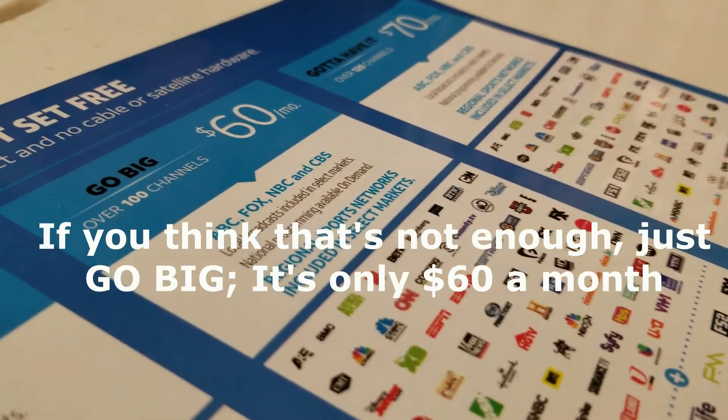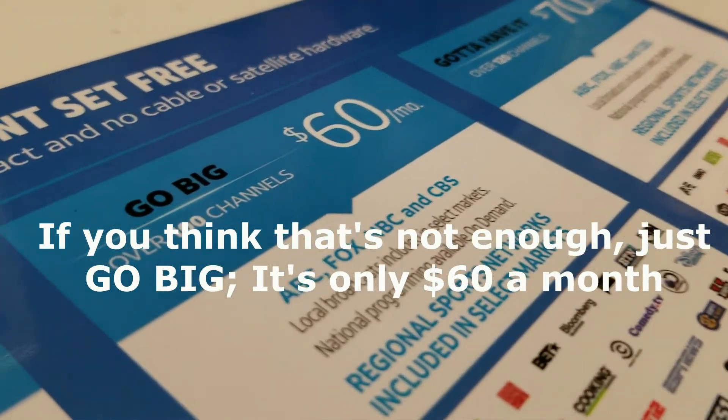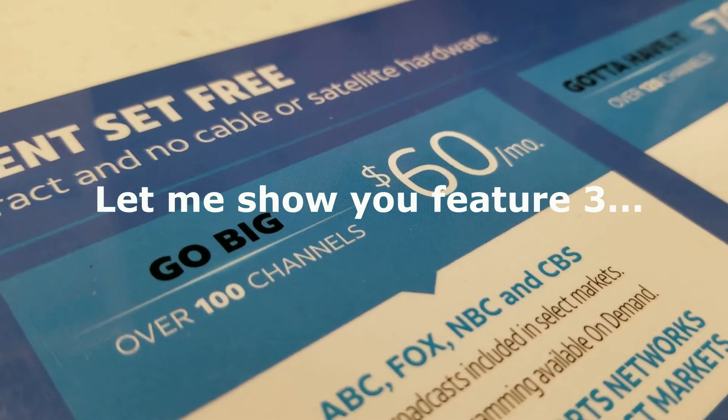If you think that's not enough, just go big — it's only 60 a month. Let me show you feature three: the On Demand Library. Forget to record? Not man, don't worry.